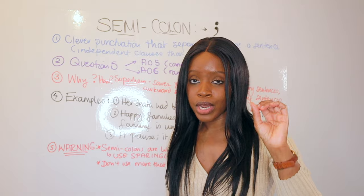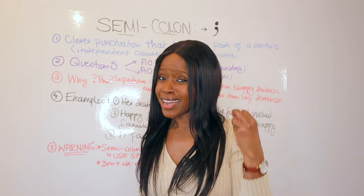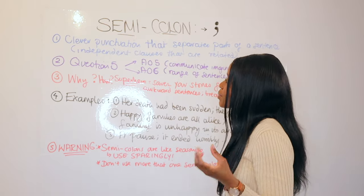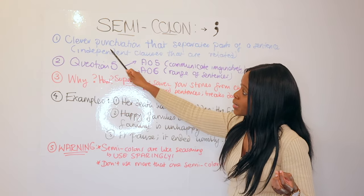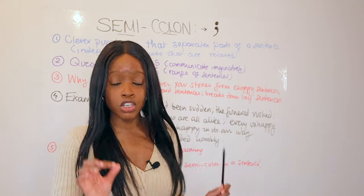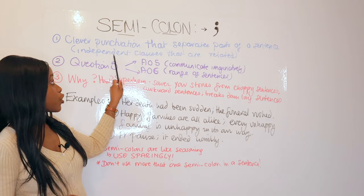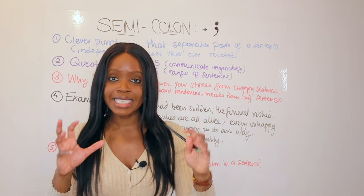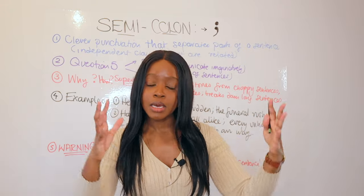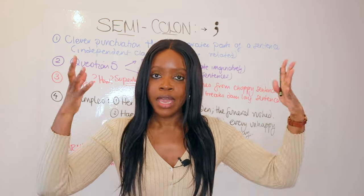I'm going to begin by quickly going over what semicolons are and why they are used. A semicolon is a clever, sophisticated type of punctuation used by writers to separate parts of a sentence which are able to stand alone — we call these independent clauses. A clause is basically a sentence usually with a subject, verb, and object. A main or independent clause is a sentence that can stand by itself and makes complete sense alone.